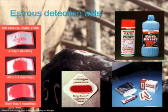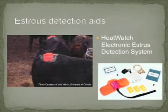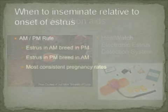Another estrus detection aid is the HeatWatch Electronic Estrus Detection System. This system involves an electronic relay patch on the tail head of the cow. When she gets mounted, it sends an electronic signal to a computer, indicating the time at which she was mounted and the duration of that mount.